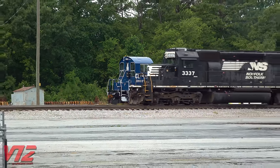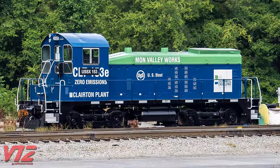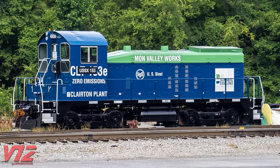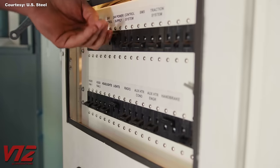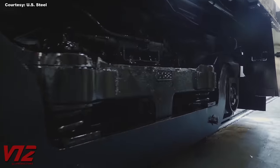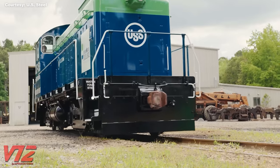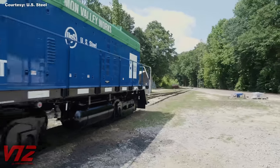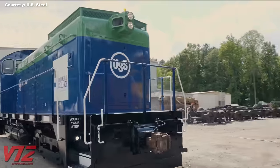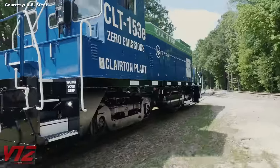What does the future look like? Well, in this case, it doesn't look like a diesel road switcher. This thing used to have a diesel engine, but it now runs off batteries. It's operated by U.S. Steel and was rebuilt by Innovative Rail Technologies. U.S. Steel said it spent $2.3 million converting two of its diesel switchers to battery power; the rest of the cost was offset by a grant from the Pennsylvania Department of Environmental Protection. Battery power may not be the solution for mainline locomotives just yet, but yards and industrial facilities are probably a good place to begin testing the technology.